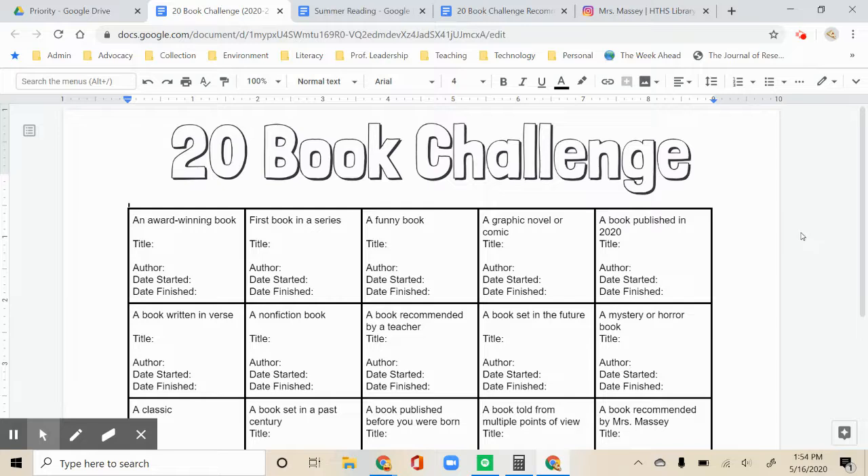We are introducing a new reading challenge for the 2020-21 school year. It's called the 20 Book Challenge. The challenge is to read 20 different kinds of books based on the list we've created. It provides you a lot of choice and may help guide you when you are choosing books when we come back to school in the fall. The goal is to finish all 20, but I'm working on some prizes for finishing 5, 10, or 15 as well. We've built this new challenge right into summer reading so you can get started this summer.